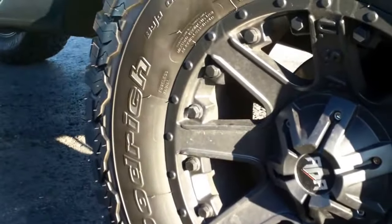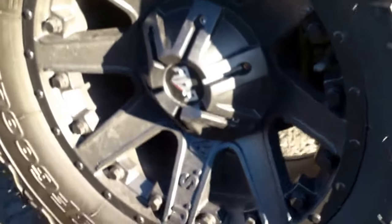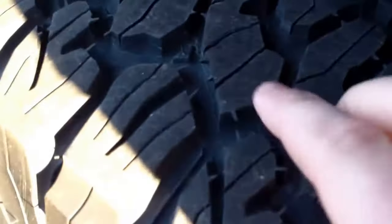Again, the Jeep dealership put the wheels and tires on there — BF Goodrich all-terrains. Great tread.